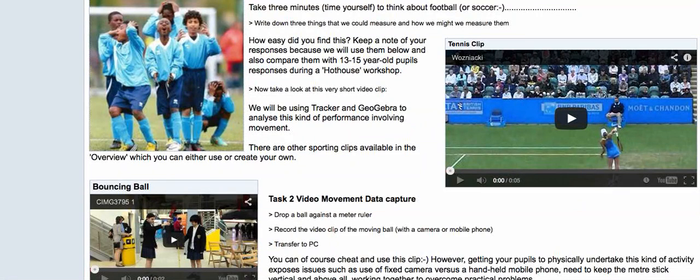The introduction or taster session starts by asking you a question on analysing performance — see what you would come up with on your own in three minutes. We then compare this with students after a hot house workshop where they have been working together. We also undertake video capture of a moving ball and take this into Tracker and GeoGebra.